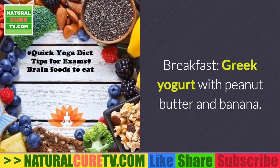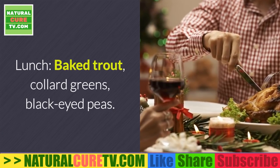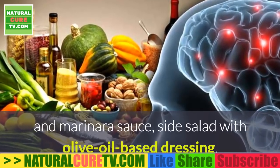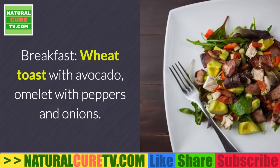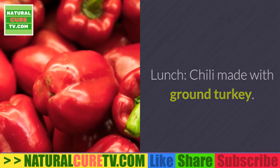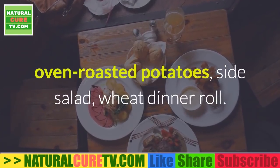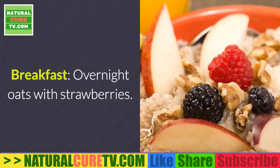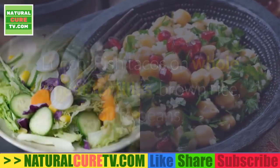Thursday: breakfast — Greek yogurt with peanut butter and banana; lunch — baked trout, collard greens, black-eyed peas; dinner — whole wheat spaghetti with turkey meatballs and marinara sauce, side salad with olive oil-based dressing. Friday: breakfast — wheat toast with avocado, omelette with peppers and onions; lunch — chili made with ground turkey; dinner — Greek-seasoned baked chicken, oven-roasted potatoes, side salad, wheat dinner roll. Saturday: breakfast — overnight oats with strawberries; lunch — fish tacos on whole wheat tortillas, brown rice, pinto beans.